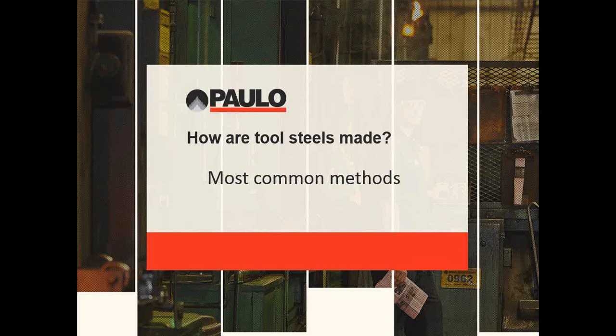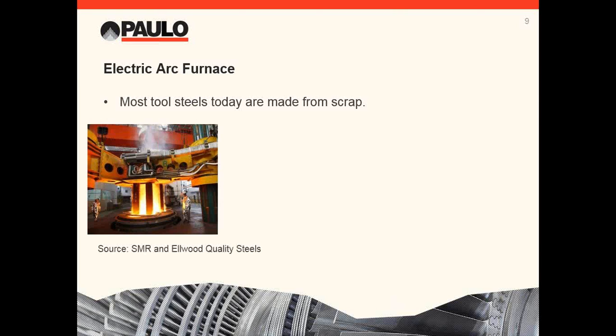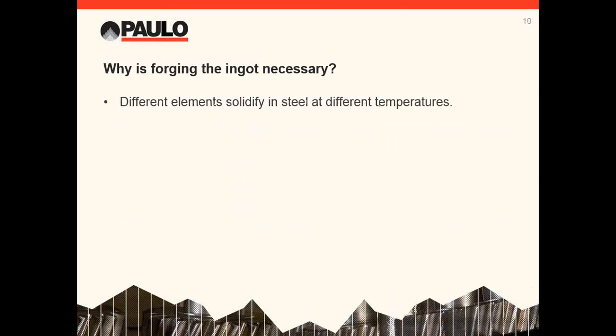We're going to briefly touch on how tool steels are made. The different methods can have a dramatic impact on the tool's performance. The electric arc furnace is the most common way to make tool steels in the United States. Scrap is loaded into an electric arc furnace, and graphite electrodes conduct electricity through the scrap to melt it. The molten scrap is transferred to ladles where the chemistry is adjusted to the specific grade. Once the chemistry is in range, they are transferred to the core deck where they are cast into ingots. The best casting method is bottom casting, where the steel is poured into a funnel plumbed to the bottom of the ingot mold — this helps reduce turbulence and impurities.